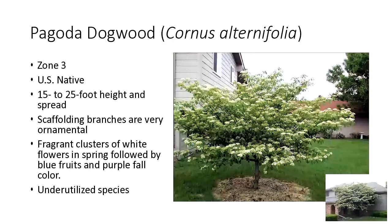The first area I want to talk about is shade tolerant. We're dealing with all pH tolerant, all hardy. Here is a tree that is very underutilized — pagoda dogwood. It's one of the few small to medium sized trees that can handle a good heavy amount of shade. Zone 3, U.S. native, has really nice scaffolding branches. It does show white flowers, develops a nice purple fall color, and has blue fruits. One of the few trees you can really put on that north side of the house and get some height out of it. Really, really nice.